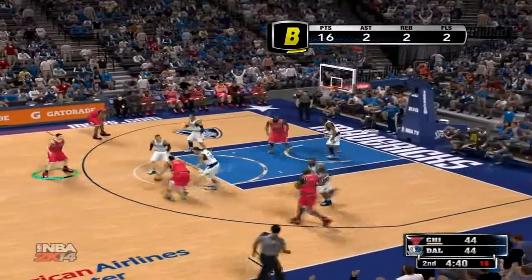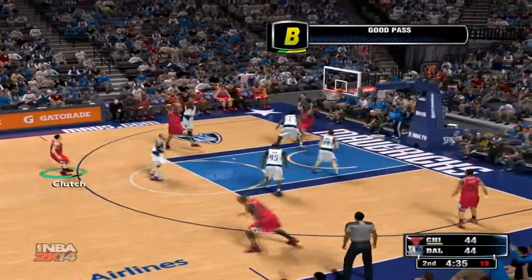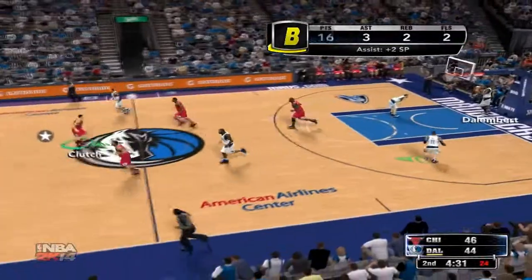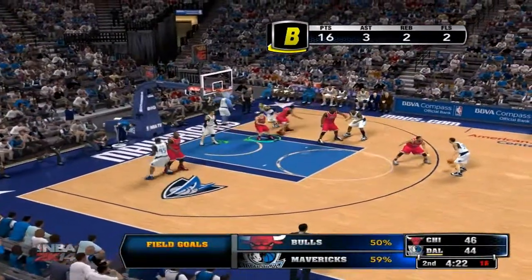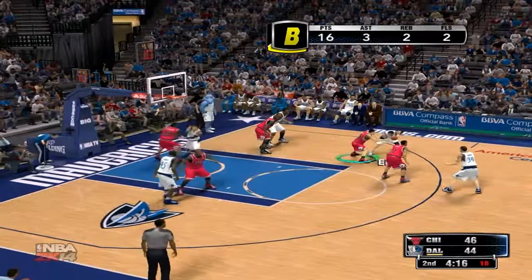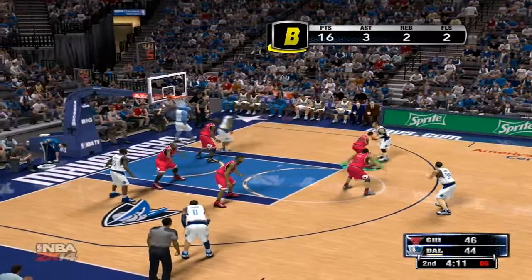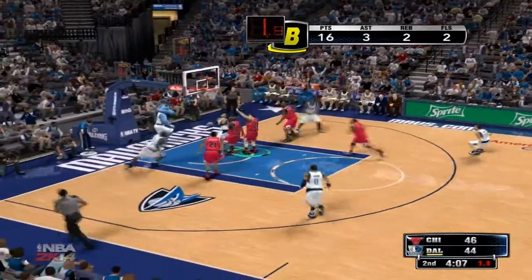Rose against Harris, pass to Clutch — he kicks to Butler, shot from 16, and it's good. Off the back of the rim and in, from three-point land, shooting 50% on the three ball here. Rose against Harris, dishes to Ellis — five to shoot, gets to the rim for two.